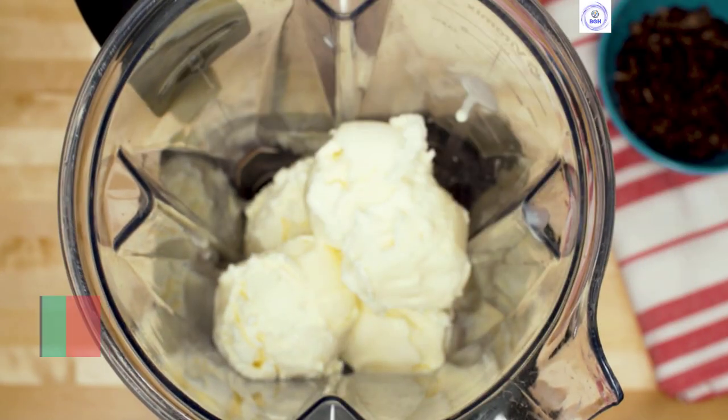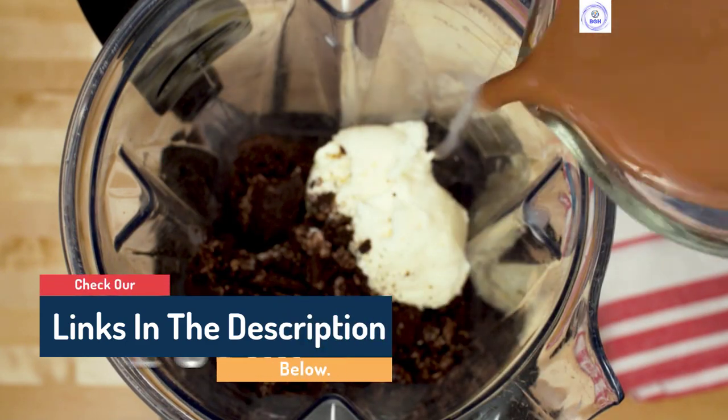If you want to see their price and find out more information about them, you can check our links in the description below.